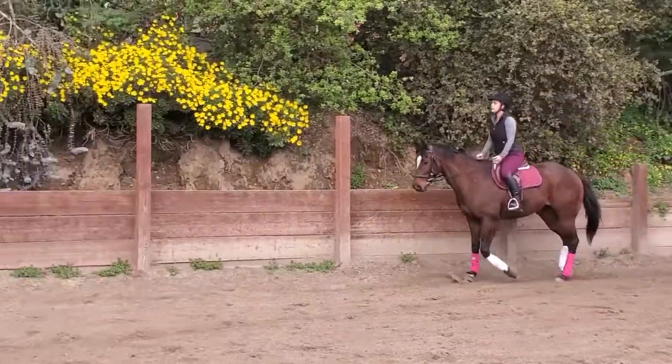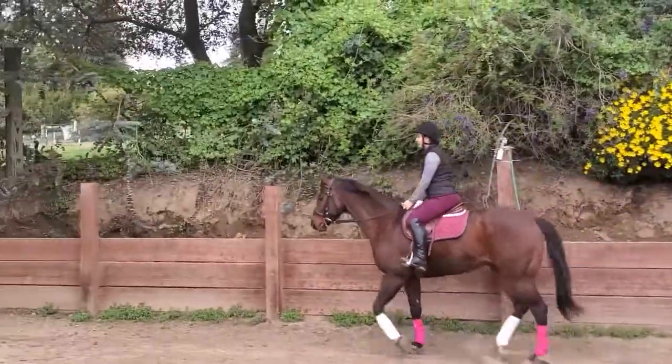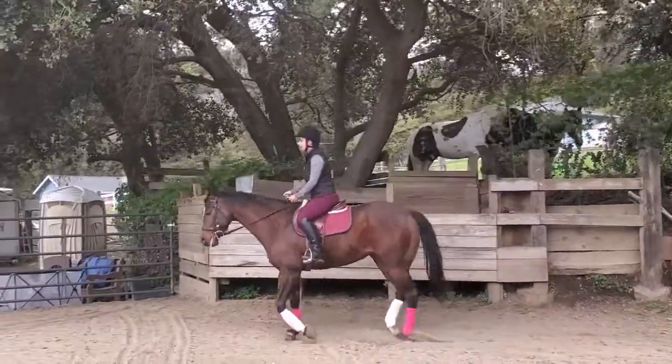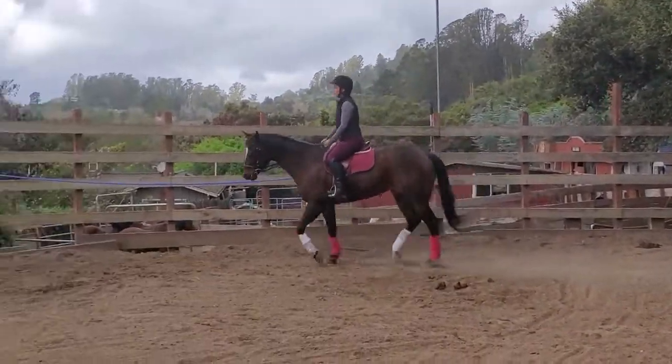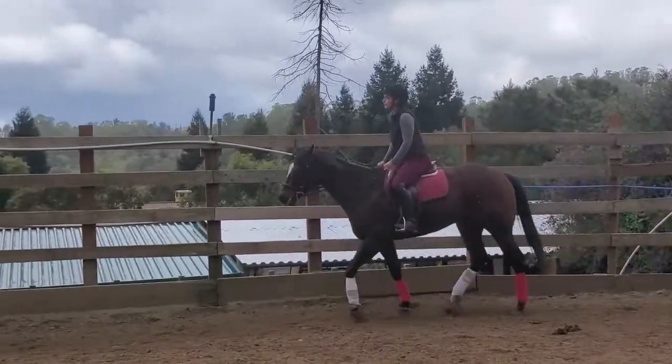So to get us started, I'm going to tell you a little bit about the trot. A trot is a two-beat gait, which means that the legs hit the ground in diagonal pairs. So the pink wraps hit the ground together and the white wraps hit the ground together. And to give you a better look at this, we're going to slow the video down.